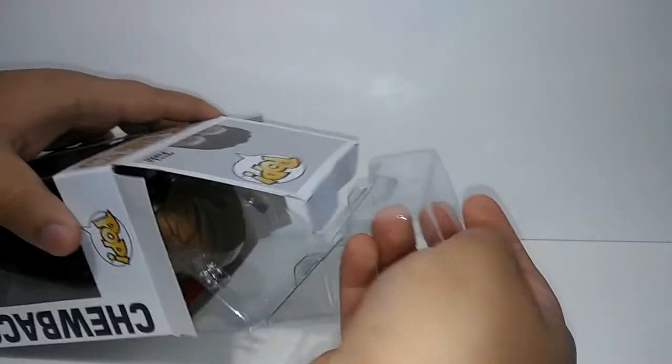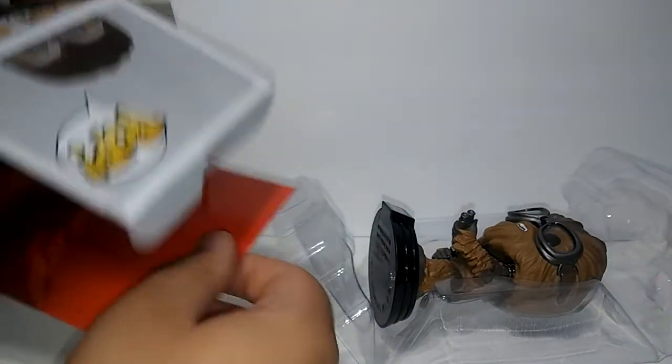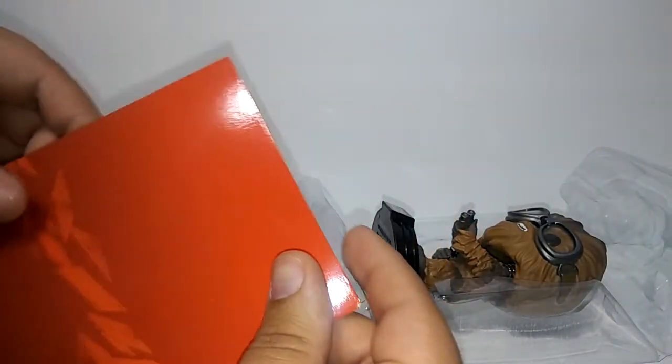I don't want to damage the box because I like keeping them in their box, and it comes with a little backdrop, which is nice.